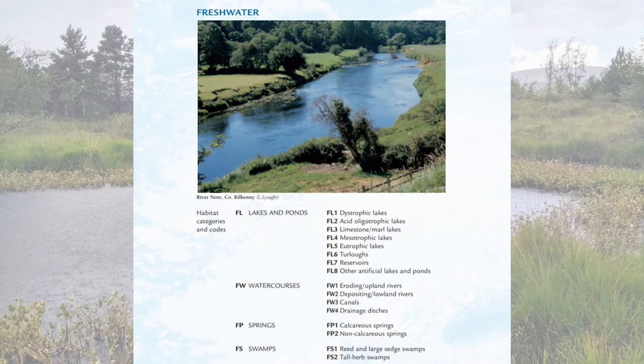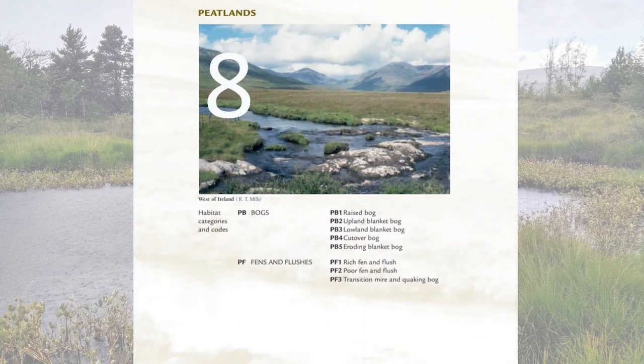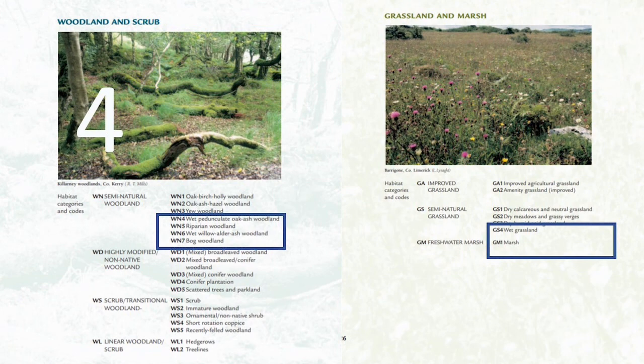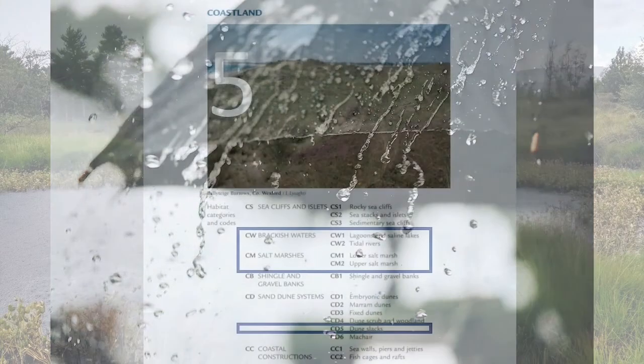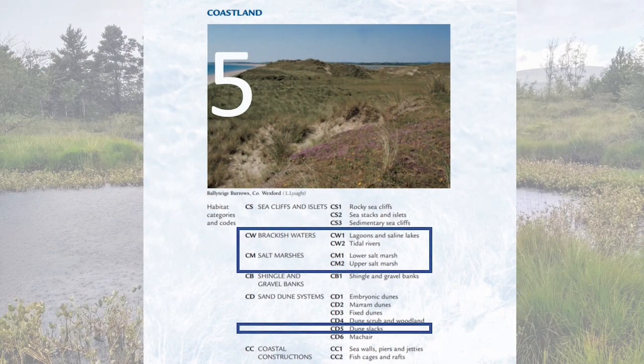We've seen that there are freshwater rivers and streams in Douglas and tidal rivers with a saline influence. But there are a lot more wetland habitats in Ireland. For freshwater habitats, there are 10. For peatlands like bogs and fens, that's another eight. You can add another four for wet woodland habitat types, and two for wet grasslands and marshes. So inland in Ireland, we've already got quite a lot of wetland habitats — but then again, it does rain quite a lot.